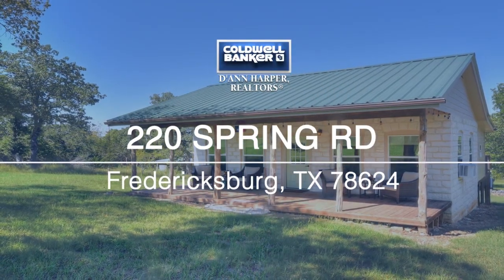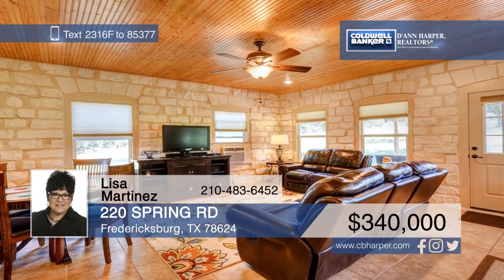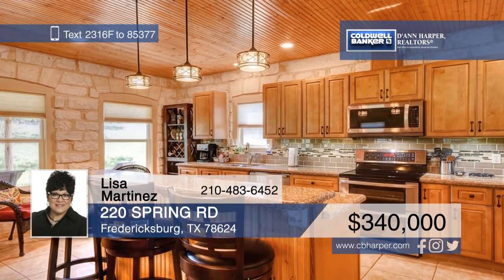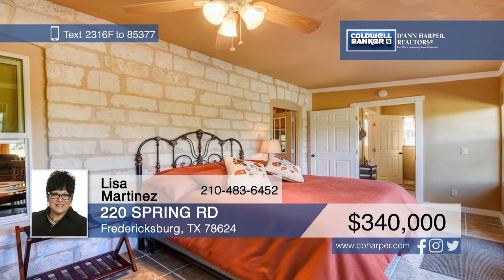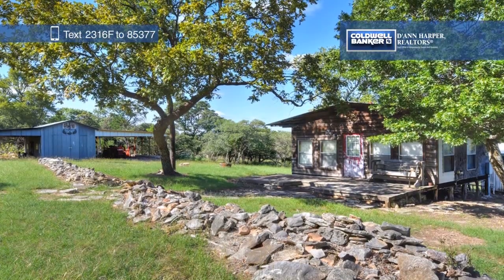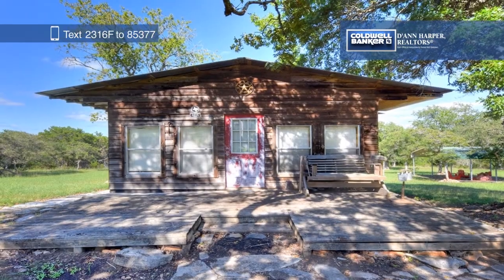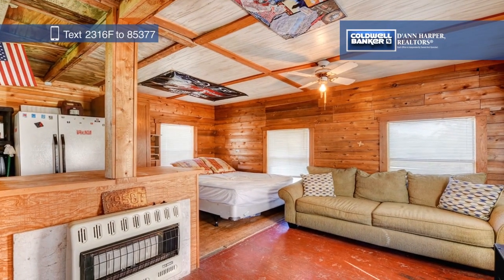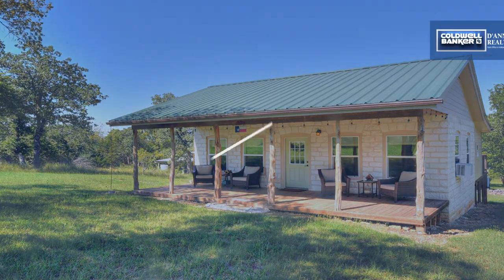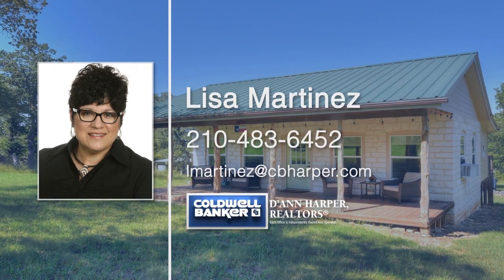Here's a beautiful Hill Country oasis located between Fredericksburg and Comfort, just a half-mile from the Bat Tunnel. This one-bedroom, one-bath home features a large kitchen with quartz counters, custom woodwork, and stainless steel appliances. The 10-acre property is horse-friendly and includes an RV hookup, a barn or workshop, and more. Lisa Martinez would love to tell you more, so give her a call today.